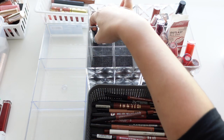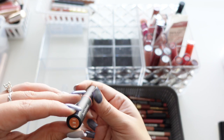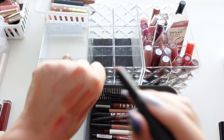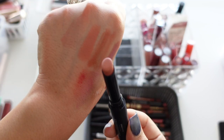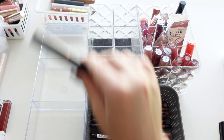This is another Bare Minerals Bare Pro — I bought this after the first pink one. It's in Spice, but it's also very pale orange and it looks nothing like it does on the stick, so I did not like that one.